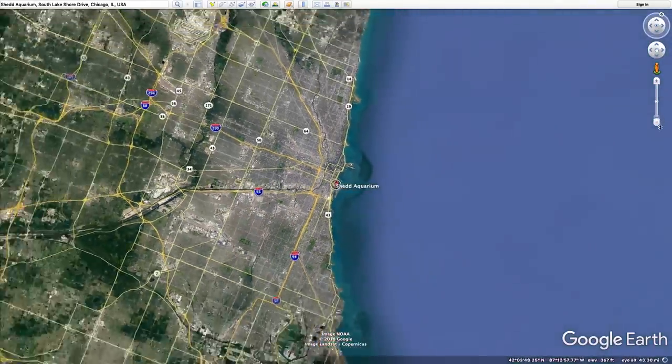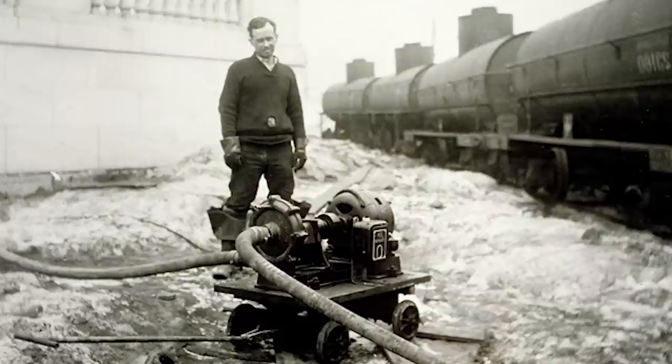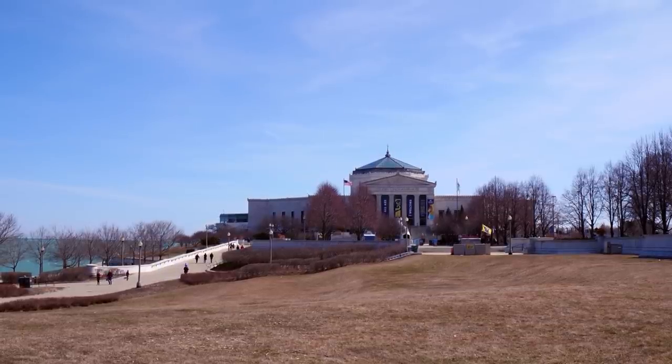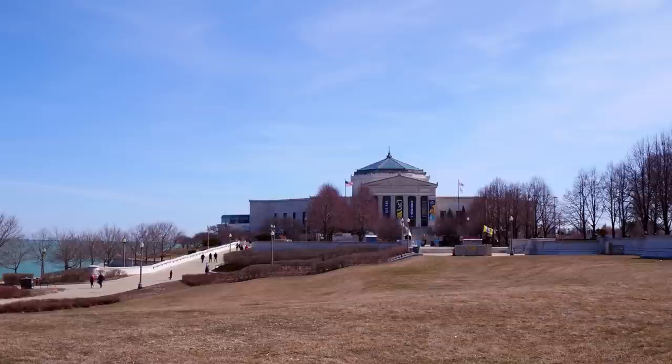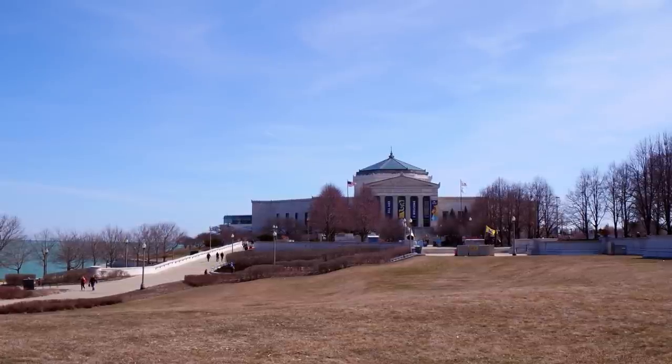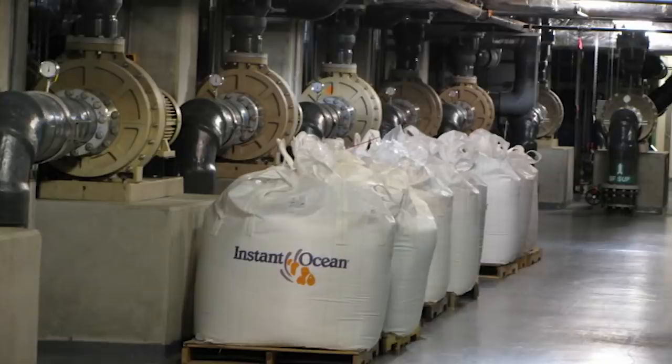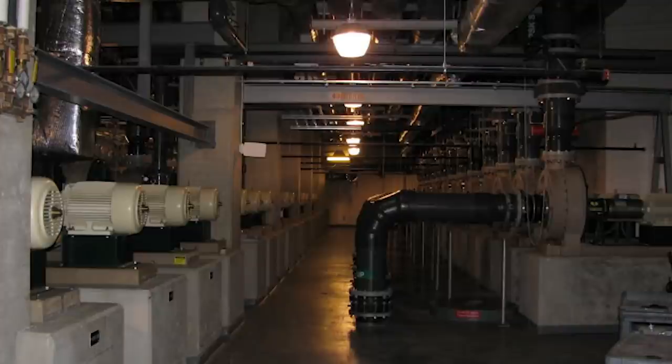They solved this problem by sending train tanker cars down to Key West, Florida, filling them with seawater, and sending them back to Chicago. Now, of course, we can make seawater from scratch, which is what they do at Shedd Aquarium today. But it's a pain. You have to buy huge amounts of something called instant ocean that you mix into fresh water in, like, 80,000 gallon tanks. And it's expensive, so you have to constantly filter that water and reuse it.